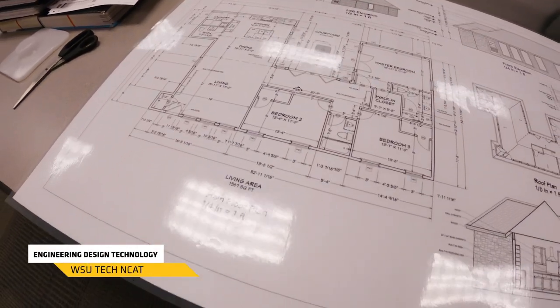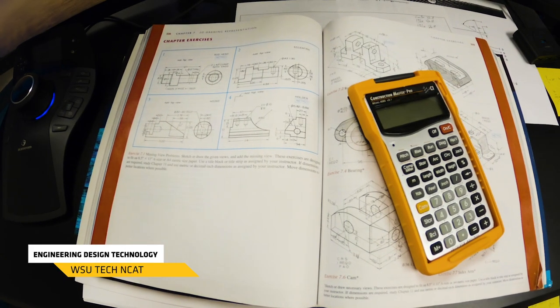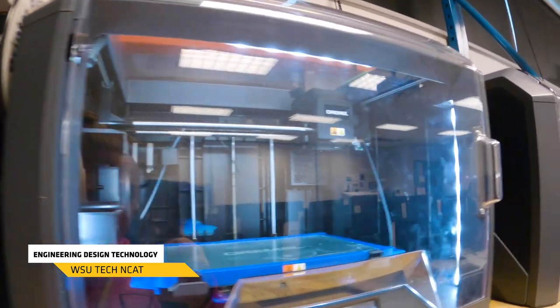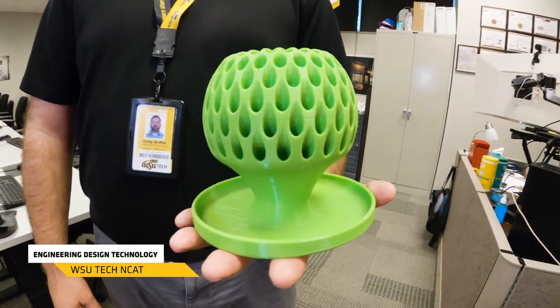We also have a program called engineering design, which is going to teach students how to build blueprints for physical products that don't currently exist. You'll be going in to solve a particular problem or make an improvement on an object. Students will again use AutoCAD and CATIA to build those blueprints, then bring them to our 3D printers to physically print something — a tangible object they can hold to verify it does the job they want.